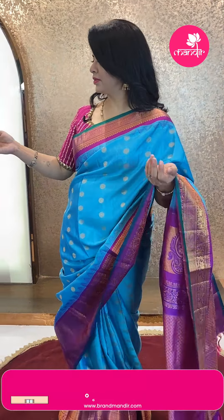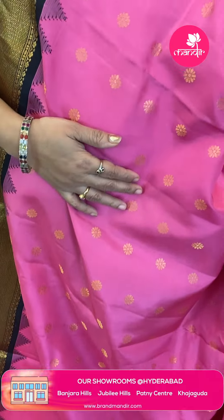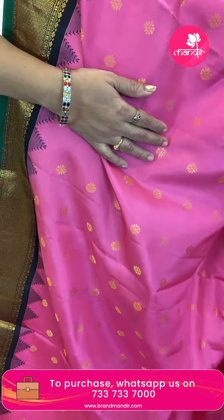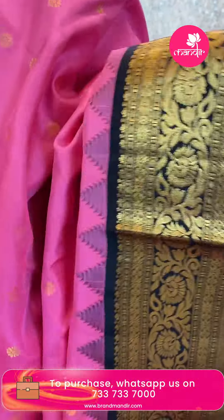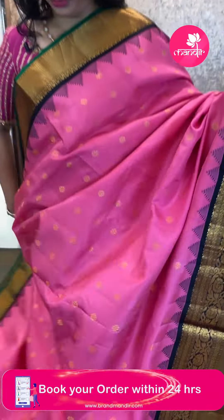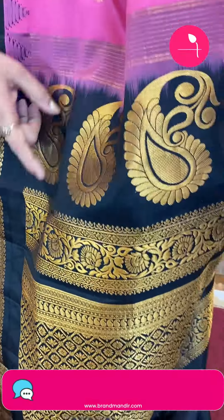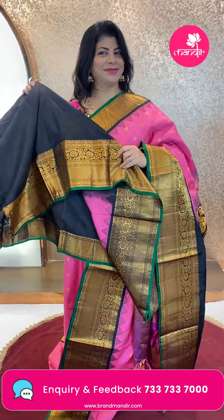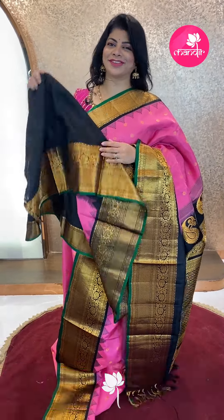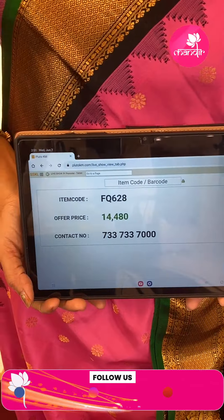Next saree — green, peach and black, very beautiful combination. Small florals. Border contrast: floral vines, diamonds, and bottle green edge contrast. Temples. Pallu contrast: cross checks with leaves and florals, floral vines border, pastle motifs. Gorgeous black color blouse contrast with border. So beautiful, so nice. Pricing: ₹14,480. FQ 628 is the code.